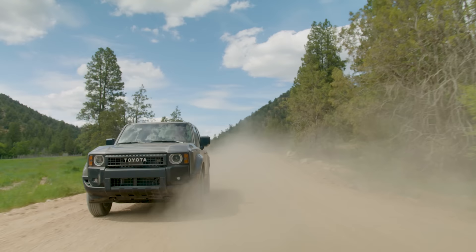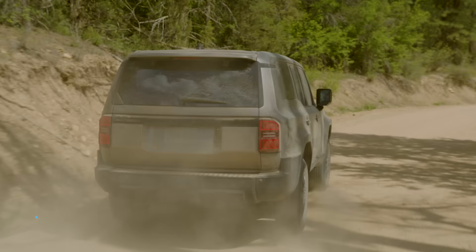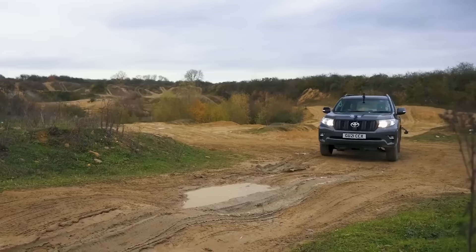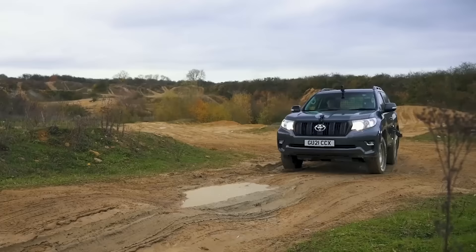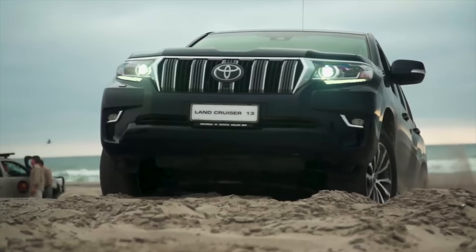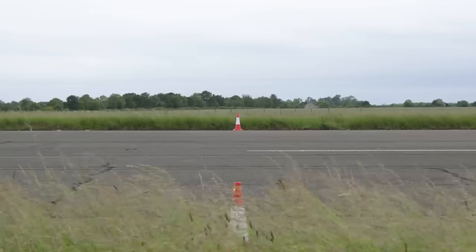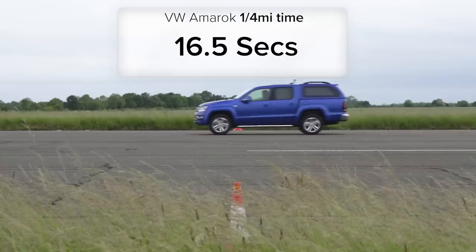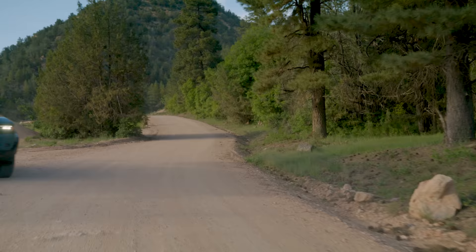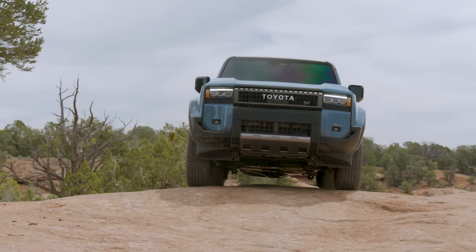Toyota hasn't confirmed any 0-60mph stats yet, but the 2.8-litre diesel model coming to Western Europe should have very similar performance to the old car. That had a decent amount of torque and plenty of pickup at low revs, but it took almost 10 seconds to accelerate from 0-60mph, so it felt pretty sluggish when you needed to overtake or join a motorway. Despite this, Toyota says the diesel engine has enough grunt to tow trailers weighing up to three and a half tons — and that's definitely more important for your typical Land Cruiser driver than drag racing.